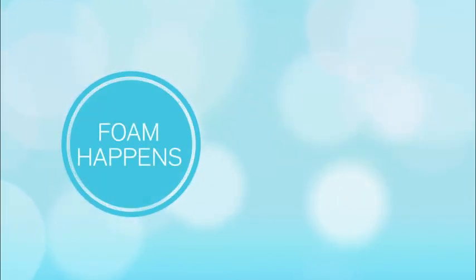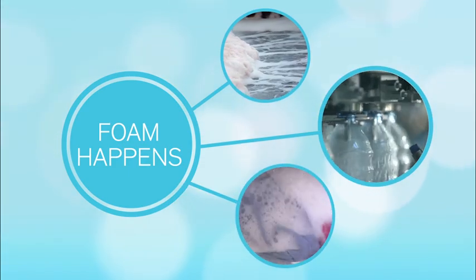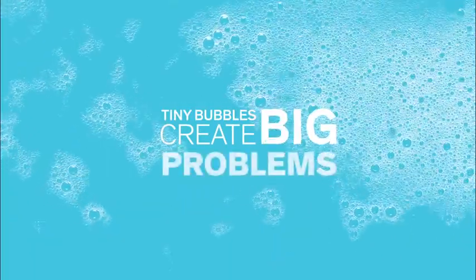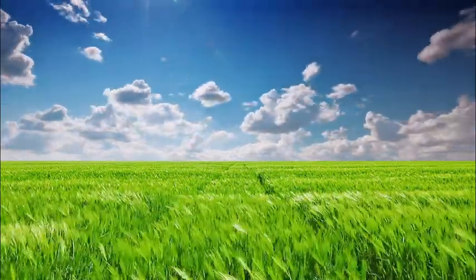Unwanted foam happens in an endless variety of products and industries, and it can happen just about anywhere — from manufacturing, processing and packaging to distribution and end use. No matter where it occurs, foam can cause big problems for you and for your customers. It can limit your formulation options, wreak havoc with product quality and performance, reduce manufacturing capacity, cause overflows and spills, and raise environmental concerns. That's why it's so important to take control of unwanted foam whenever and wherever you find it.